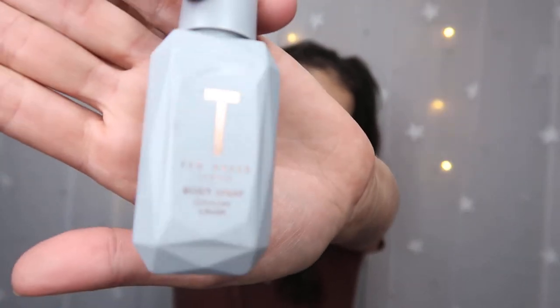Next we have a Ted Baker Body Spray — there's a tiny bit left but it's basically gone. I absolutely adore the smell of these Ted Baker little body sprays. I've had tons of them, I keep buying them, and I absolutely just love the smell.